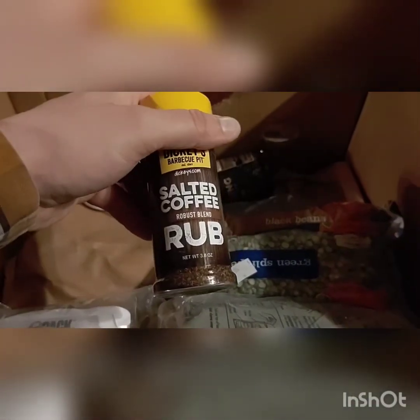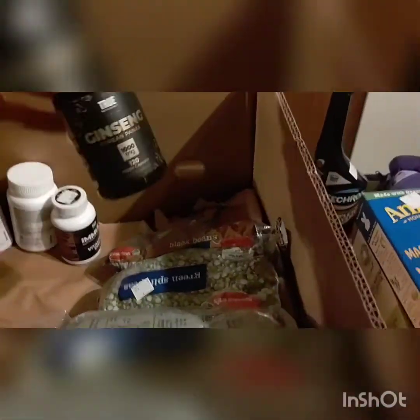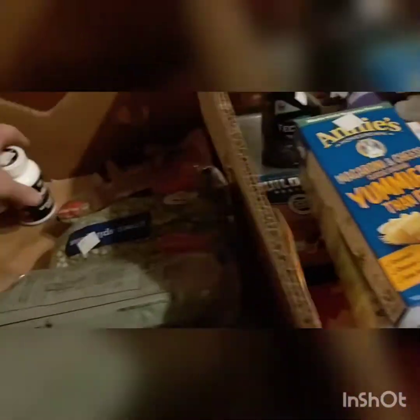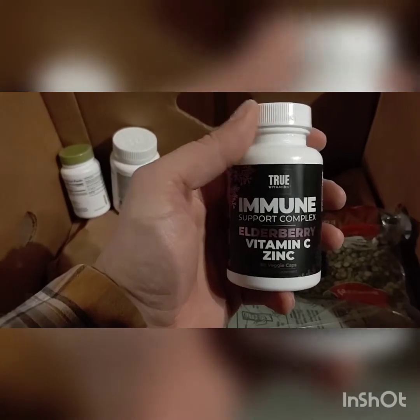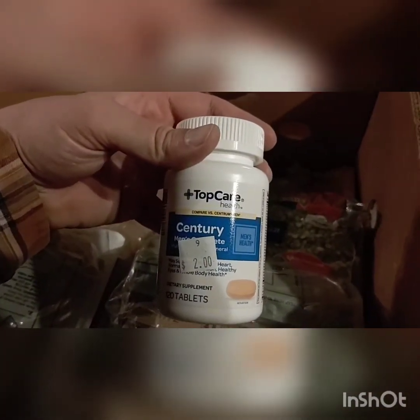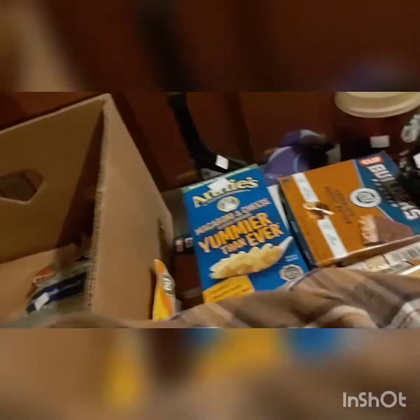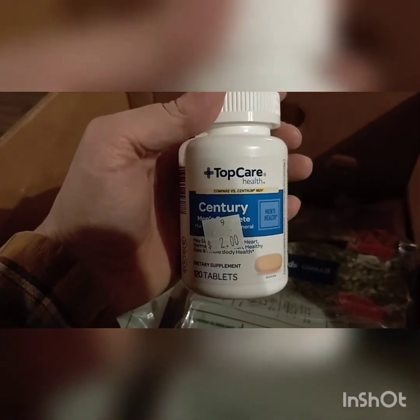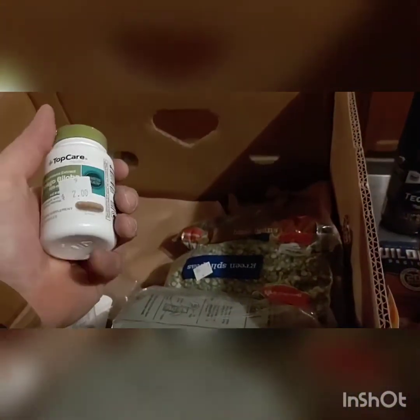$1.50 for salted coffee rub — I don't get it, but okay. Ginseng supplement, $3. Immune system support complex — figured with COVID, $2 isn't overpriced. Needed to pick up some of those. These usually go for like nine or ten bucks at the other store, so not going to complain. And one of my personal favorites — ginkgo biloba — $2.